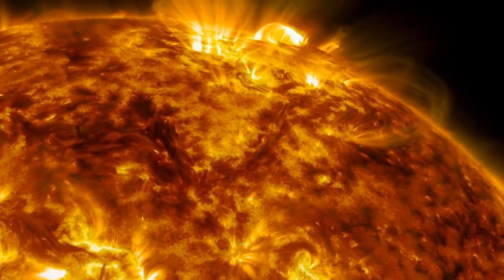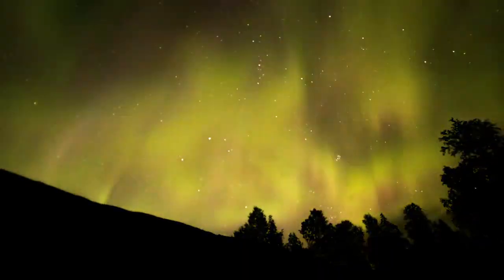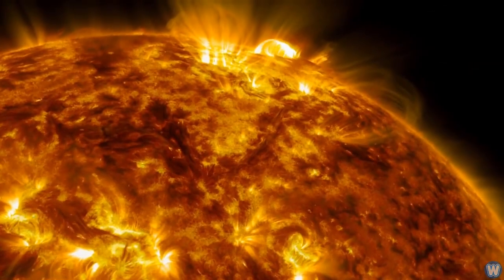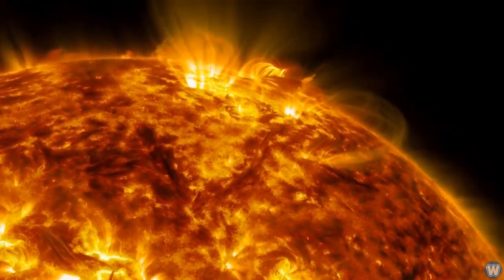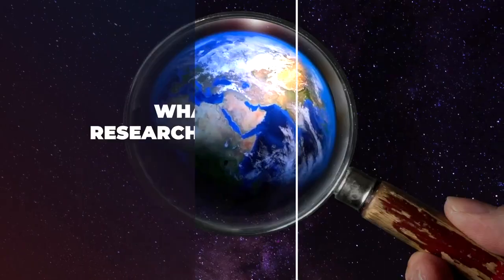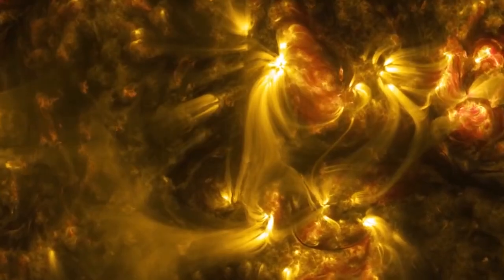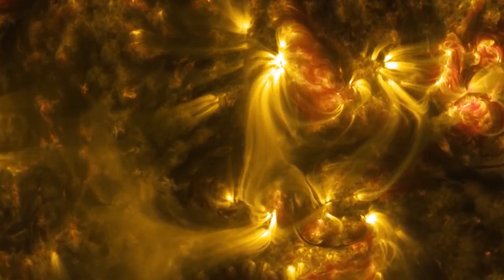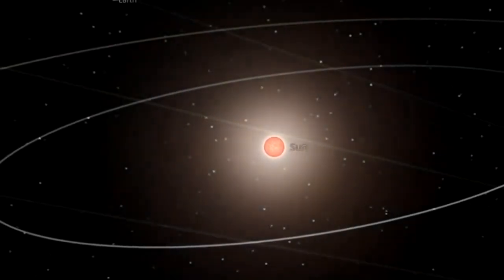In fact, a big coronal hole comparable to the one seen by SDO two weeks ago triggered a sequence of auroras on Earth in late 2015. Even if the appearance of a coronal hole on the sun does not always predict the end of the world, it may cause a number of annoying issues here on Earth. Researchers have predicted that a significant solar storm with the potential to affect Earth may occur at some point, due to the hole releasing a constant bombardment of charged particles.